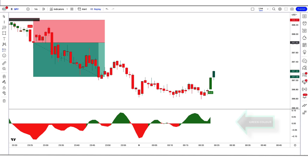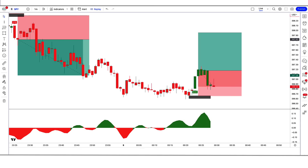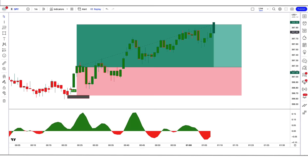Trade example 2 — Buy: Here the Vishnu indicator gives us a buy signal, and the DHA Beta indicator is green color above the zero line. So all our conditions are being fulfilled, and we are placing an order to buy. Our stop loss is placed at the low of the previous market, and the risk-to-reward ratio will be 1 to 1.5. Our trade is running in profit.